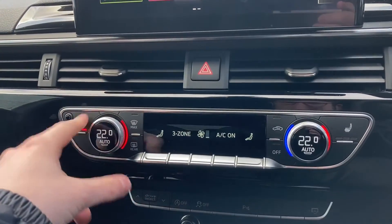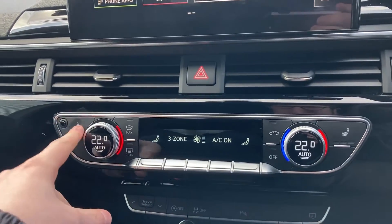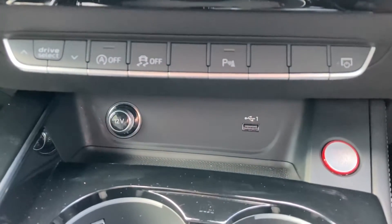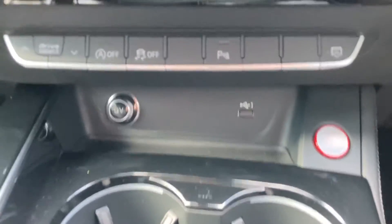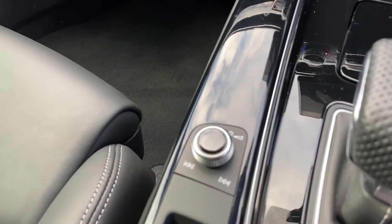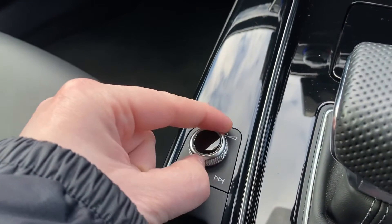We can also see the controls for the front heated seats — pressing three times will change the intensity as well as disengage them. Moving down we have a 12 volt power socket as well as a USB-A port for your media devices and two cup holders. We also have the media dial for changing the song volume as well as the music without needing to take your eyes off the road.